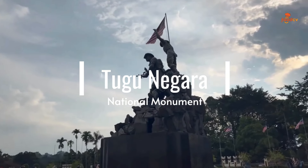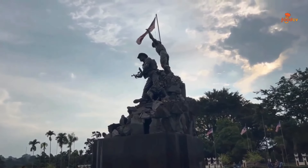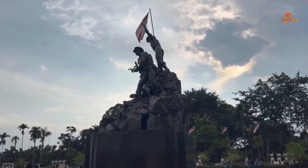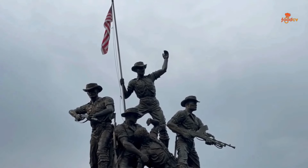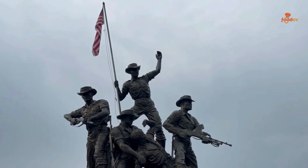Tugu Negara. Pay homage to Malaysia's heroes at this majestic national monument, a symbol of the nation's unity and strength. It commemorates those who fought for independence, serving as a poignant reminder of the country's history.